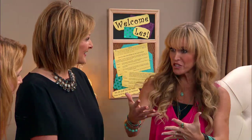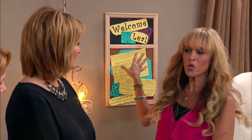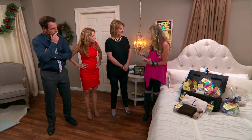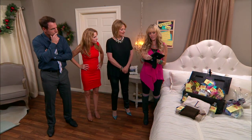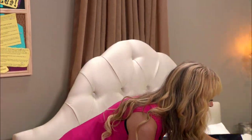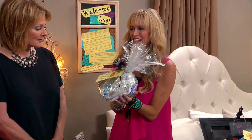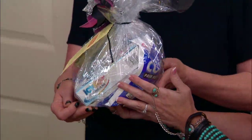The greatest thing about all this, as the person hosting, is you only have to make this one-time investment — get a little basket, get frames, get a corkboard. The next time someone stays, if you open any of these pictures you'll see the six people who've stayed in your room before, and you just switch them out. But it honestly makes guests feel so special and so welcome.